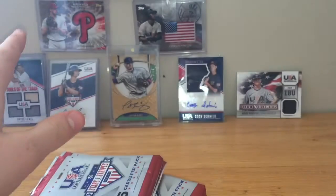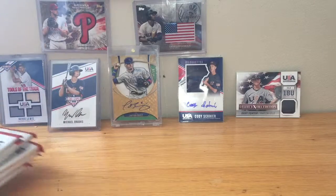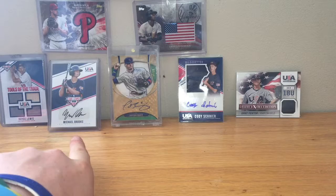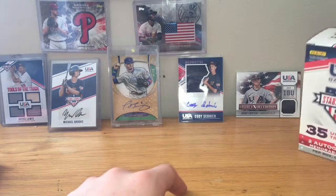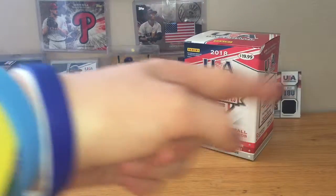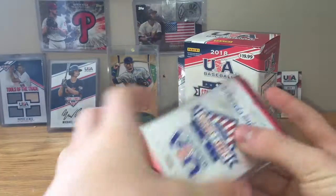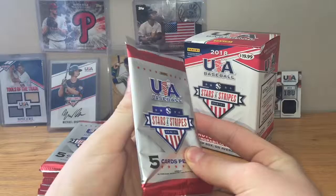I got some Patriots kits in the background. Last time I opened one of these I pulled that Royce Lewis, that Michael Brooks number 25, and that Cody Schreierer and Gray Fenter. But I'm going to have to cover you up. So yeah, let's start with pack number 1.